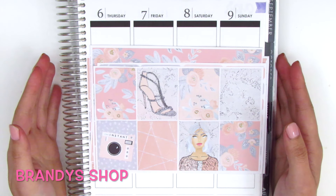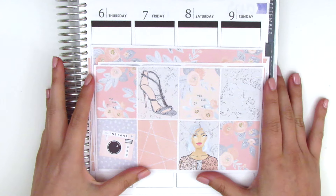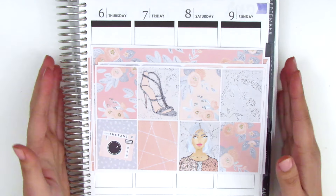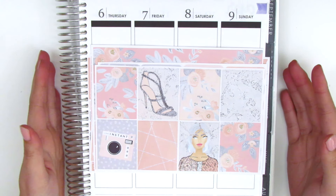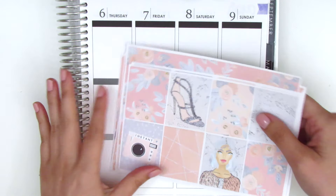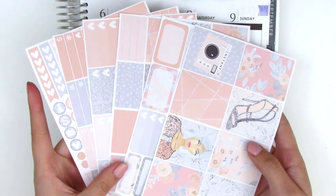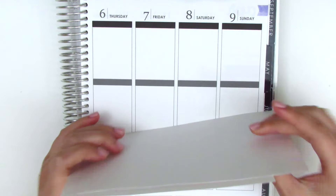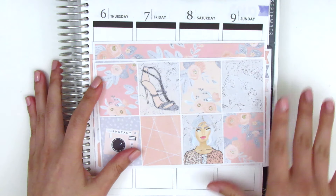This next kit is from Brandy's shop, which is a super awesome and affordable shop with really nice quality stickers. She usually sells her kits à la carte and each page is only two dollars regular price, but if you follow her on Instagram she often posts sales where each sheet is only a dollar. That's when I got my kit — I picked up six pages for only six dollars total, which is an amazing deal.